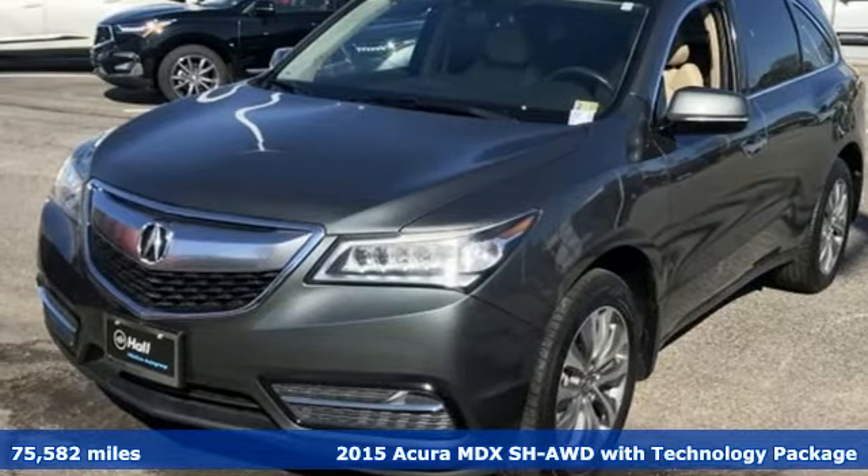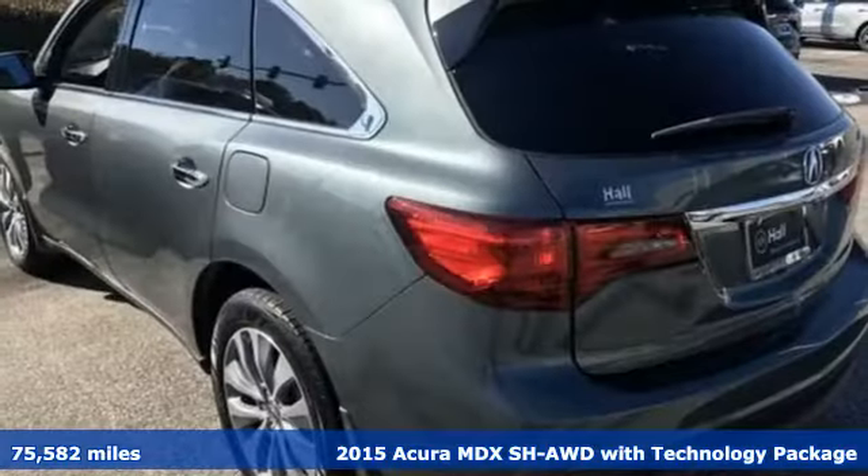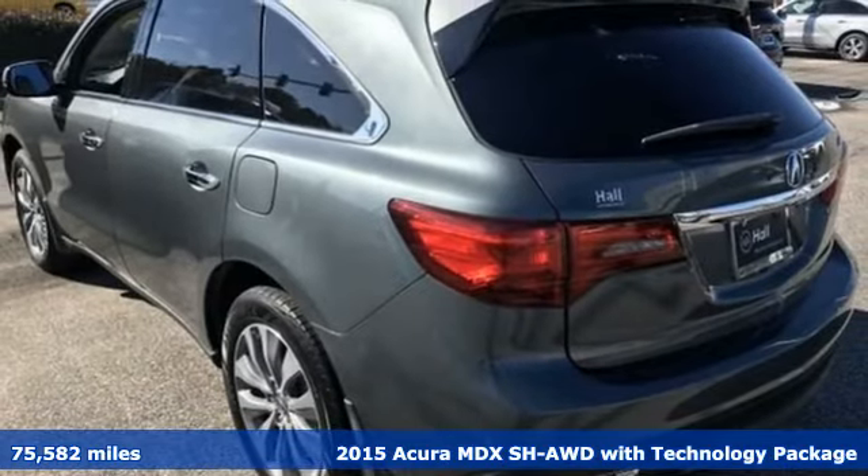It's a 2015 Acura MDX. This elegant MDX is designed to encourage all your endeavors.